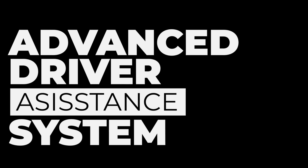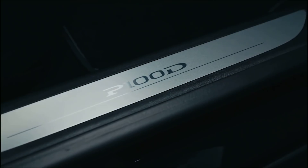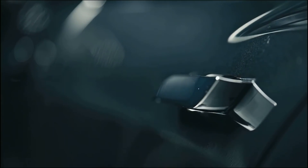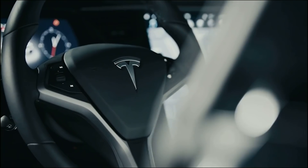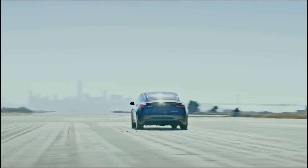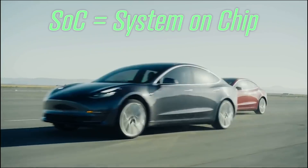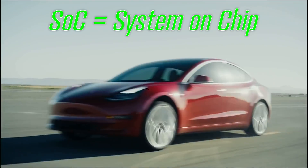They recently performed a Tesla Model 3 teardown to see what's under the hood, as of today. Thanks to the introduction of Tesla's proprietary SOC — or System on Chip — introduced last year,